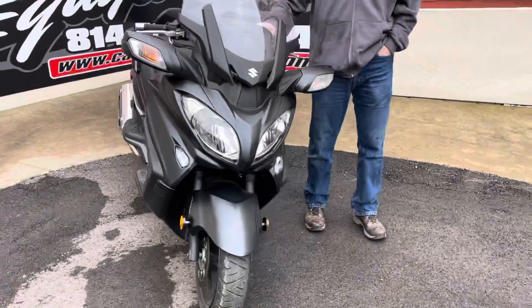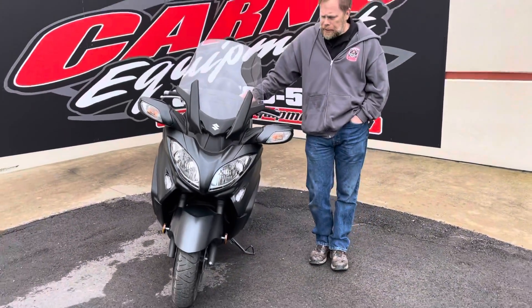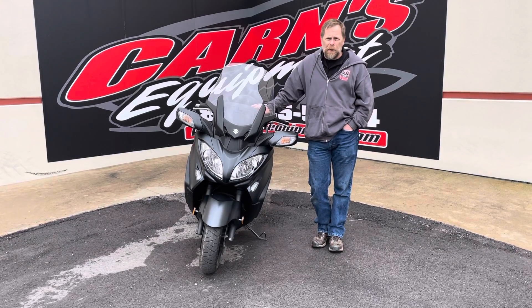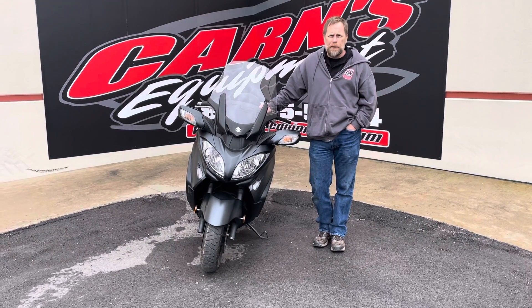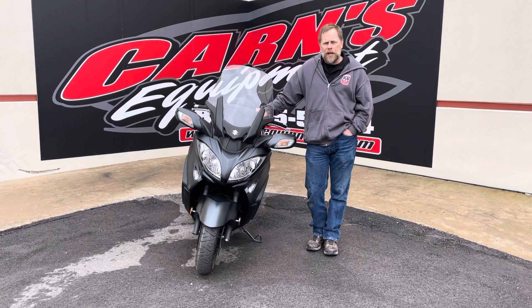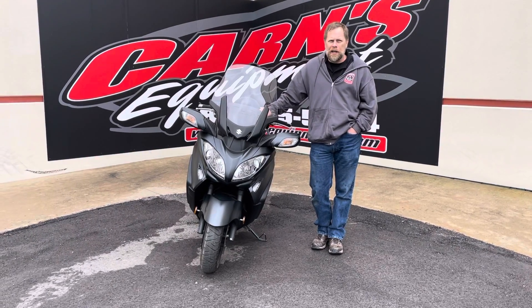This scooter has 5,600 miles, so it's been used a little bit but is looking for a new home. If you want to check it out, come down and see us at Cards Equipment in Clearfield, give us a call at 814-324-5251, or check us out on the web at CardsEquipment.com.